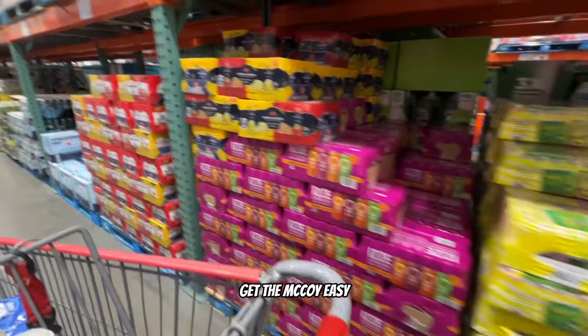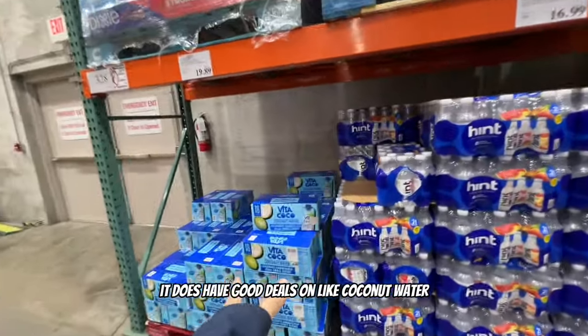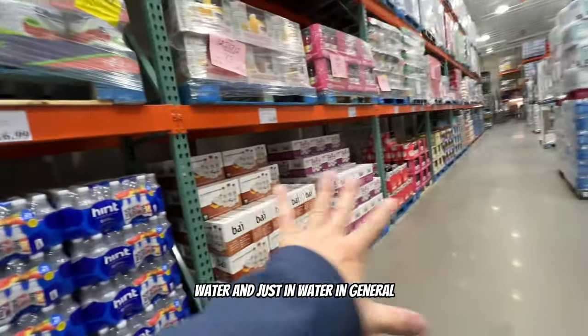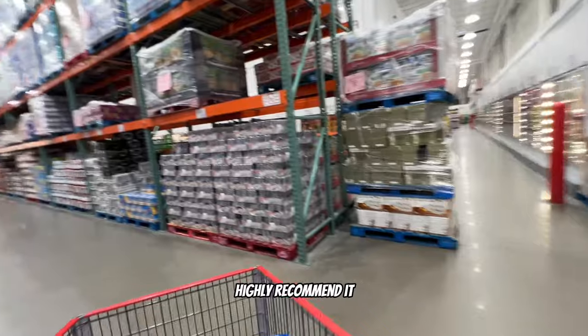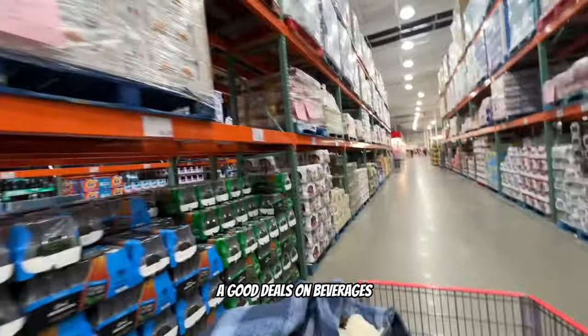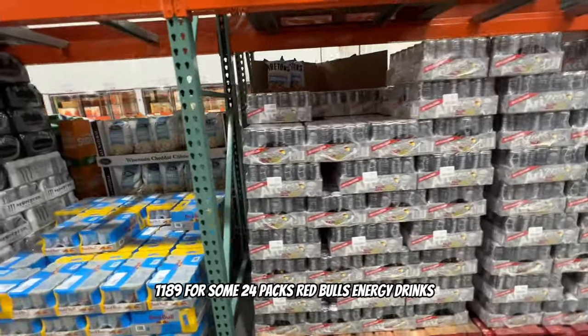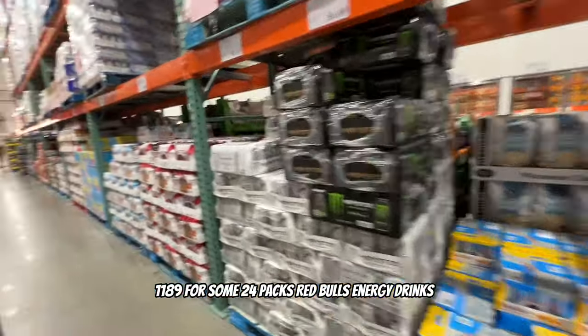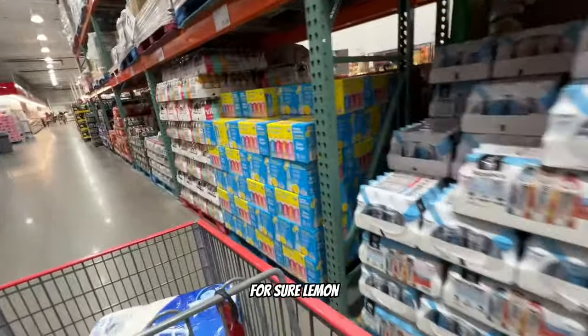LaCroix and other options available. They definitely have great deals on coconut water, water, and drinks in general - highly recommend coming here for beverages. Red Bull energy drinks - 24 packs for $11.89. You should definitely come here for your drinks for sure.